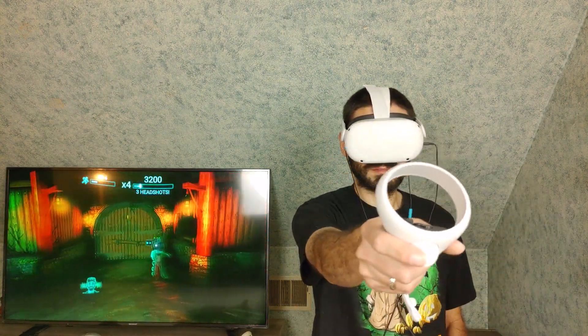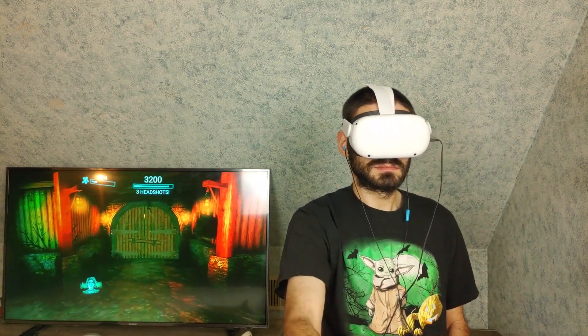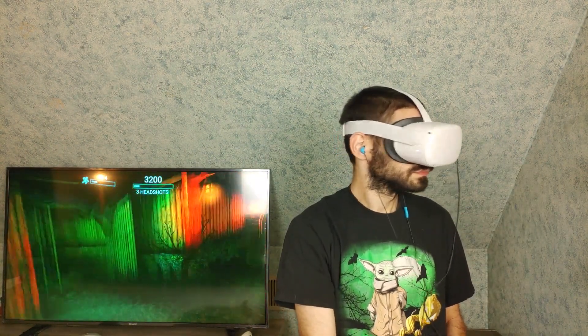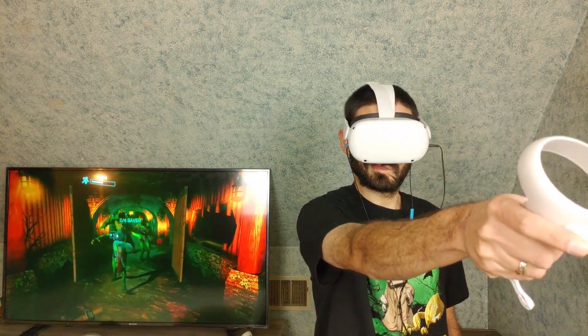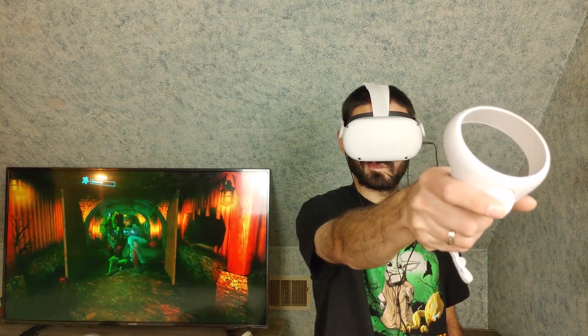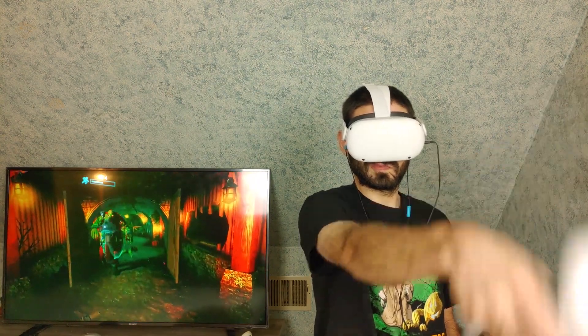The Oculus Quest 2 has something called Virtual Desktop, and if you have a Wi-Fi 6 router you can experience PC VR games wirelessly. It does have a little more latency than the link cable, but it's so minuscule that the experience is pretty close.